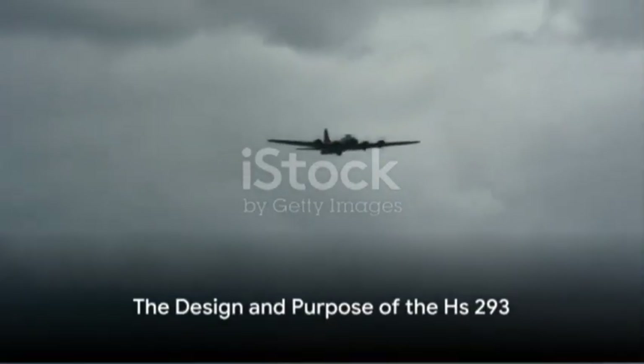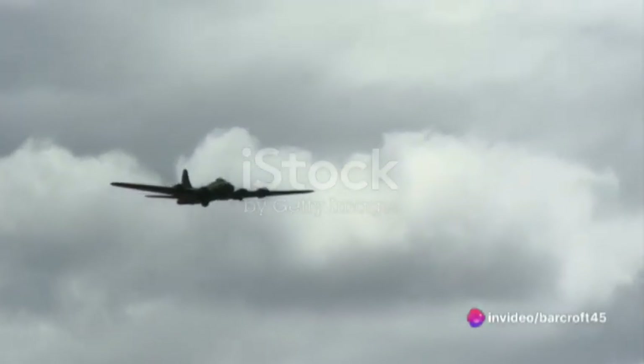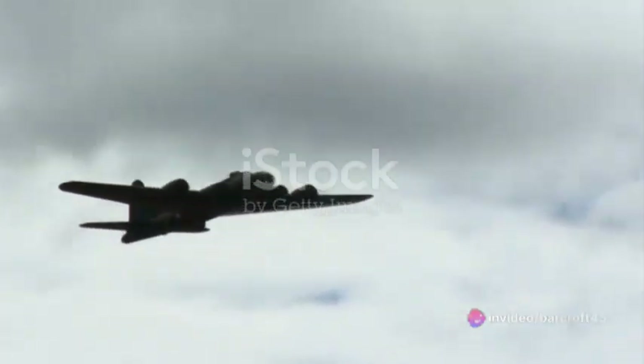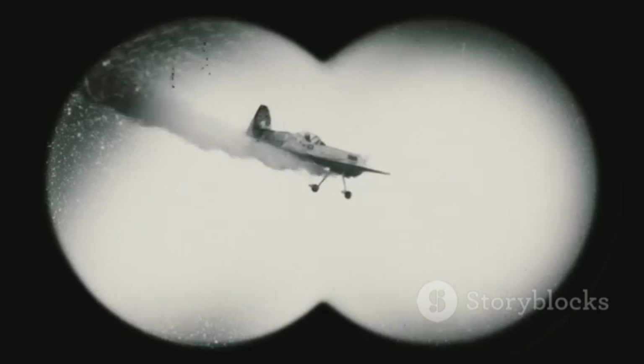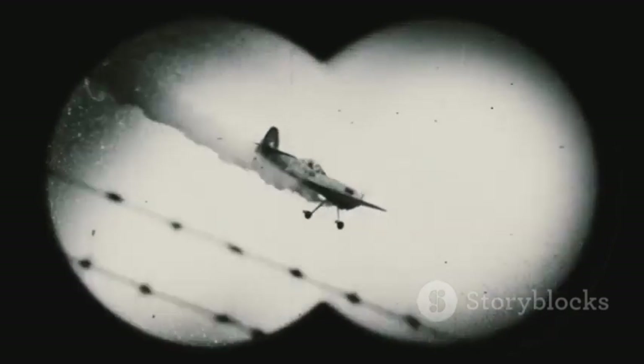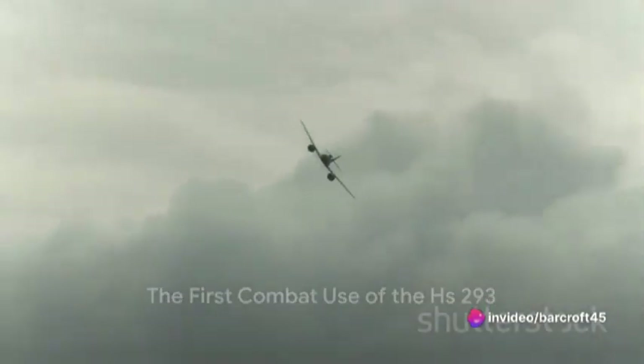The missile was envisioned as an anti-ship weapon, designed to be launched from a bomber at a safe distance and guided to its target by a controller aboard the aircraft. The Hs 293 was a radio-controlled glide bomb, a pioneering example of what we would now call a drone.